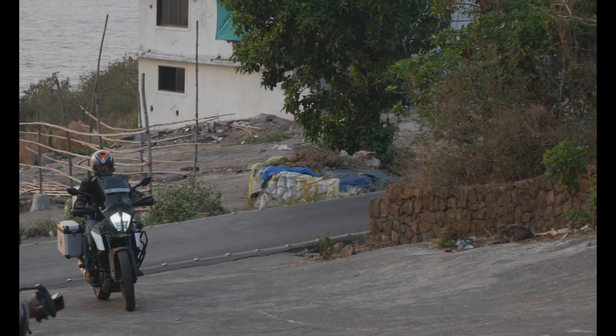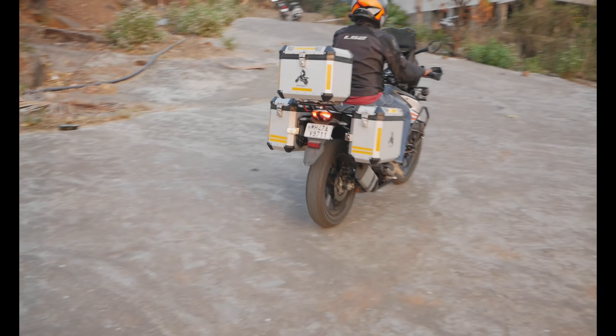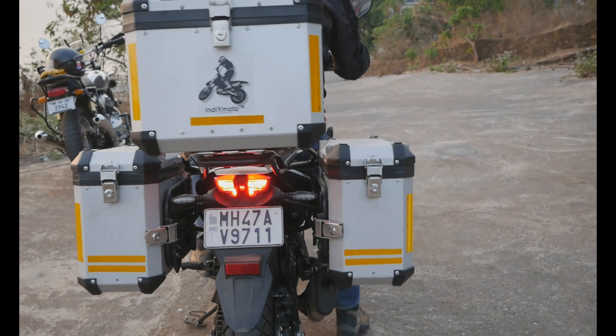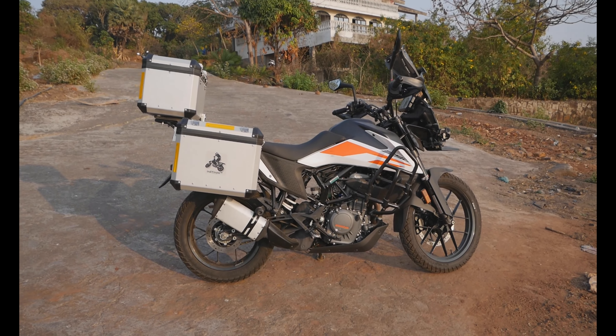Welcome back to the channel everyone. In today's video I would like to help you understand the modifications that I have done to my Adventure 390 to suit my touring requirements.